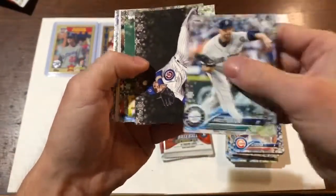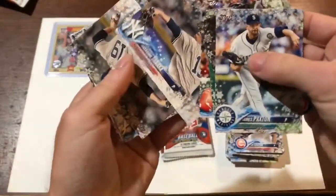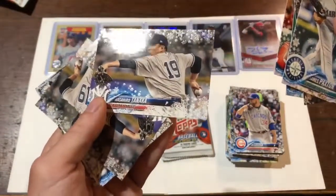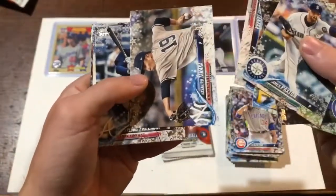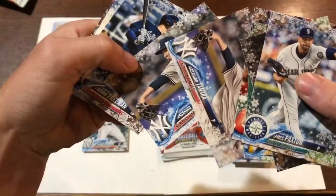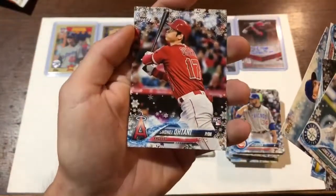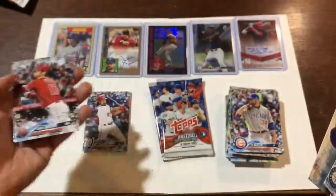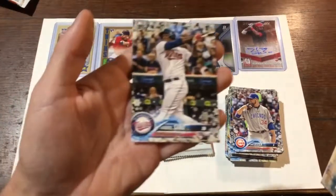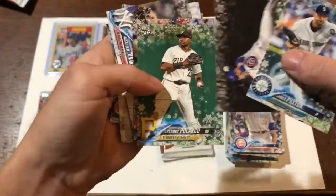Something in here. Blanco, Mookie Betts — getting a lot of Mookie Betts. Masahiro Tanaka, sparkly one — I don't think those are numbered. And the base card right next to it; there's our Freeman base card. Yes! We got the Ohtani rookie card — I'll take that, that would be my first one. We got Miguel Sano after that — I'll gladly take that.